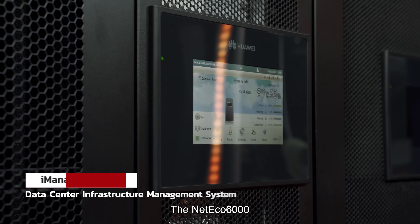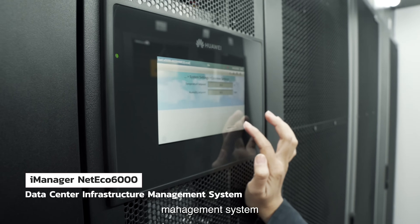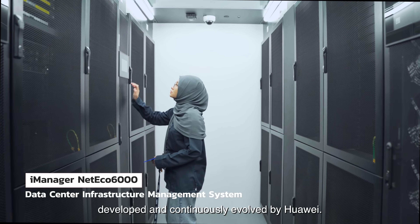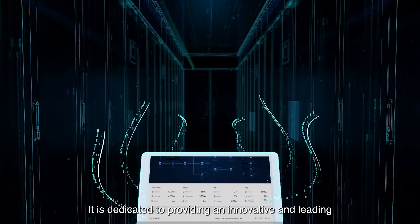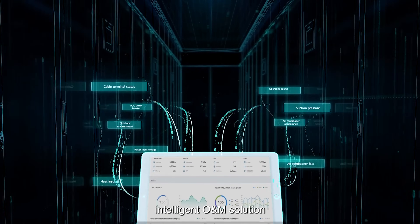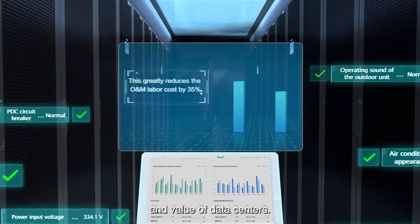The NetEcho 6000 is a next generation data center infrastructure management system developed and continuously evolved by Huawei. It is dedicated to providing an innovative and leading intelligent O&M solution for data centers to maximize the efficiency and value of data centers.